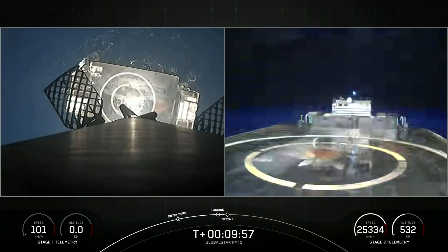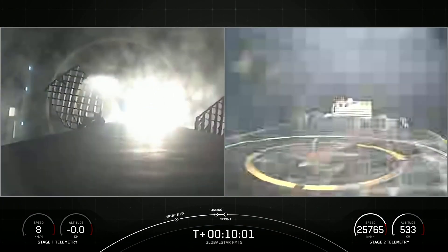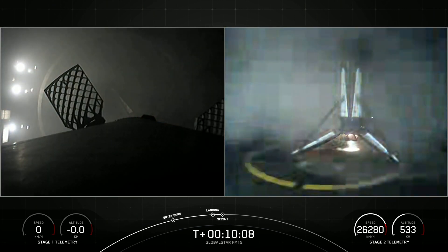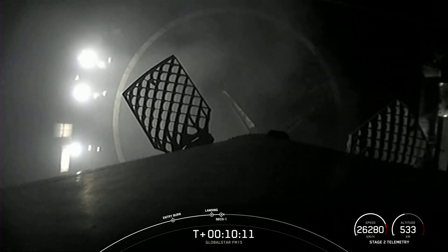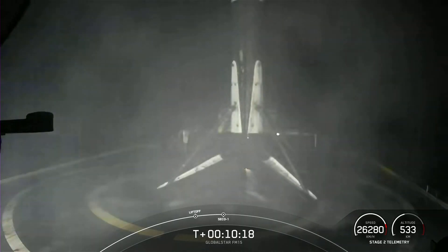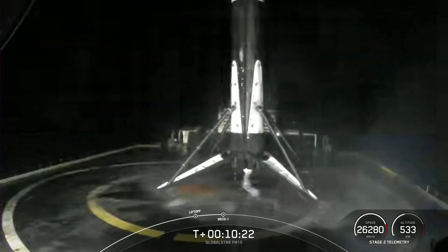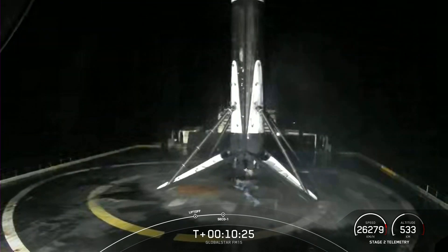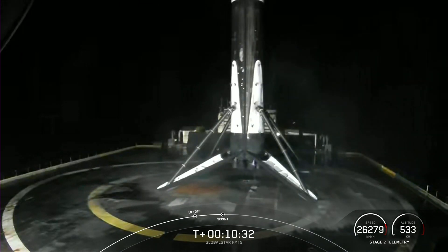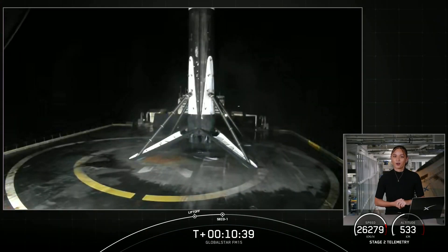Stage one landing leg deploy. Stage one landing confirmed. Stage one has landed! This marks our 126th overall successful recovery of an orbital class rocket, including Falcon 9 and Falcon Heavy first stage landings. We just heard the callout for nominal orbital insertion on the second stage. We are now in a coast phase until just before we relight the MVAC engine again on the second stage, so sit back and enjoy the space jams. We'll see you just after T plus one.